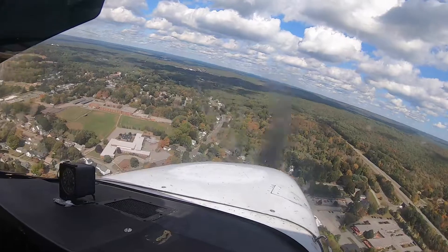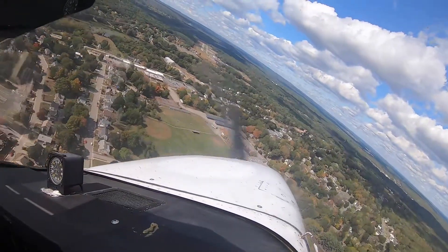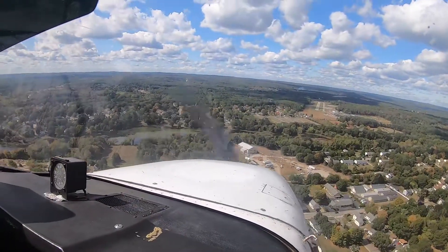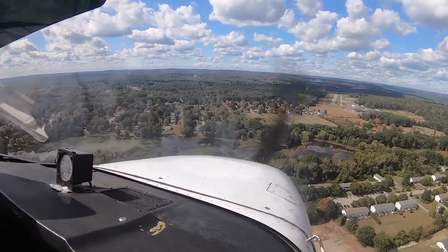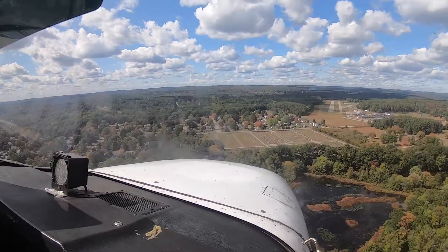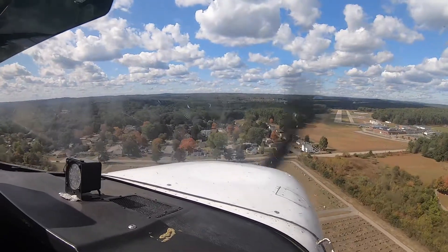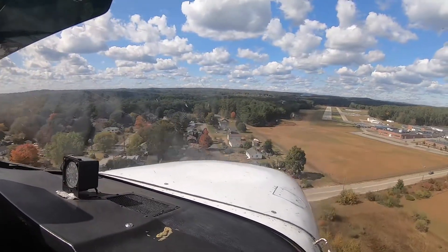Turn final. We're at about 75 knots. 30 degrees of flaps. Let's slow this thing down a little bit. Danielson traffic, November 8 X-ray Alpha, final runway 3-1, Danielson. A little high — that's okay. There should be a wind from my left so we're going to make sure we're good for that. Full flaps — this has 40 degrees, which is a little different than the 172P. Keep that nose on the runway. Got a little slow there for a second.